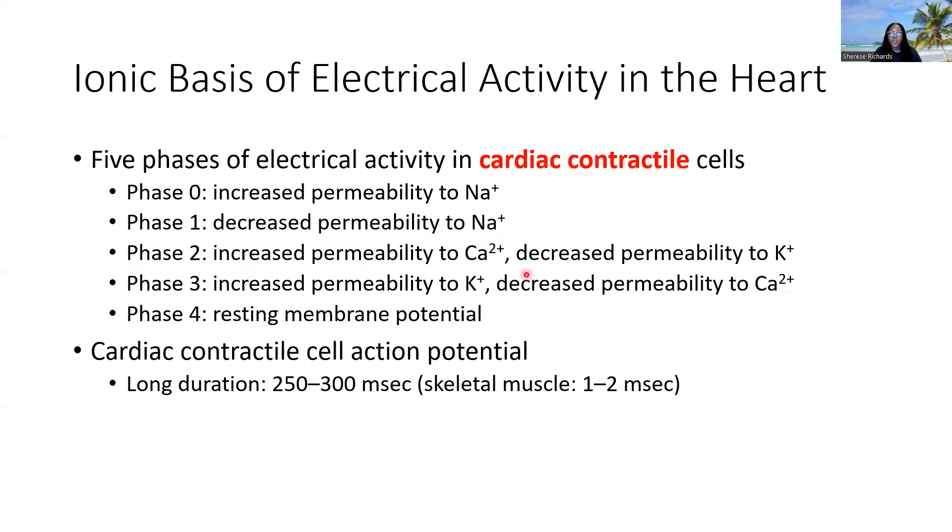Phase two is where we stop the depolarization — we paused it in phase one. We stopped the movement of sodium to interrupt that depolarization and to result in the movement of calcium. So phase two I like to refer to as a pausing phase: it interrupts depolarization and it intentionally allows calcium to enter.